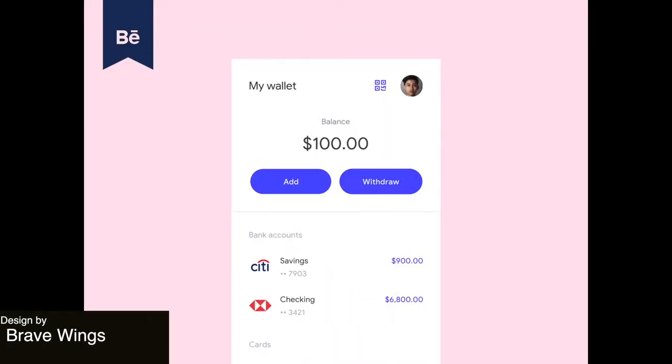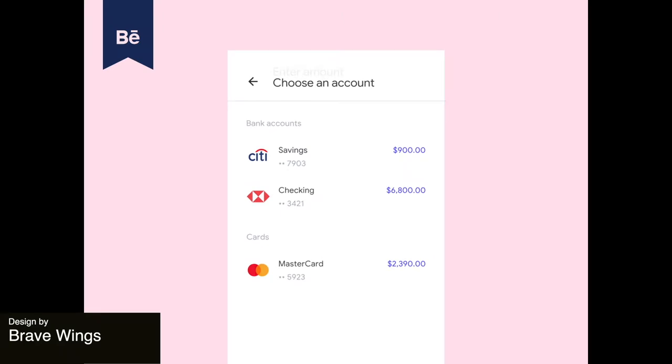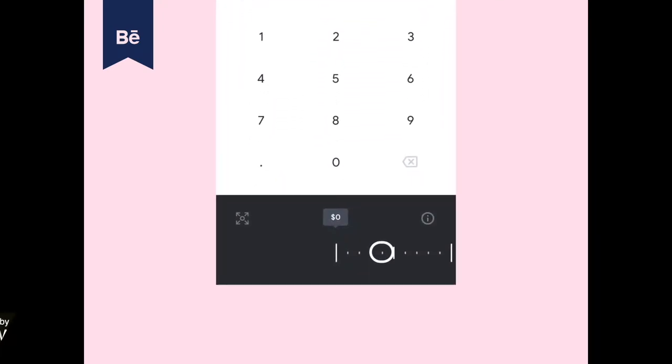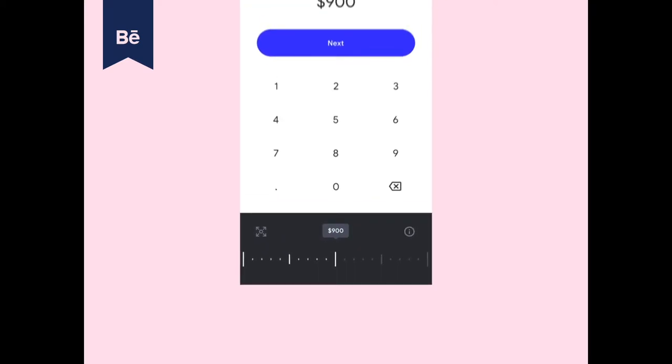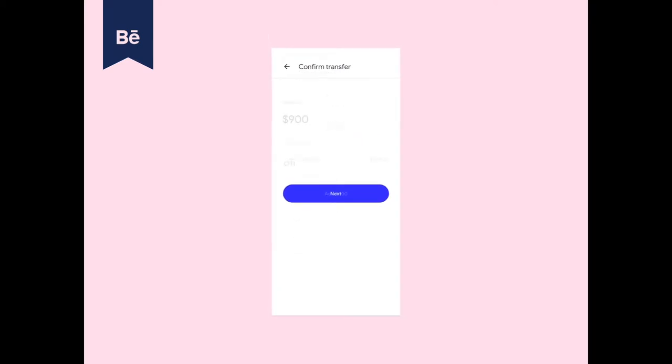Next up we have a lovely mobile app for transferring money between people. Everything is super smooth and I especially love this little slider animation that is presented as an alternative to typing in numbers.